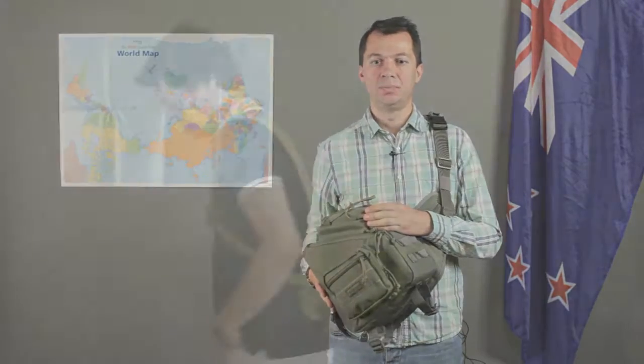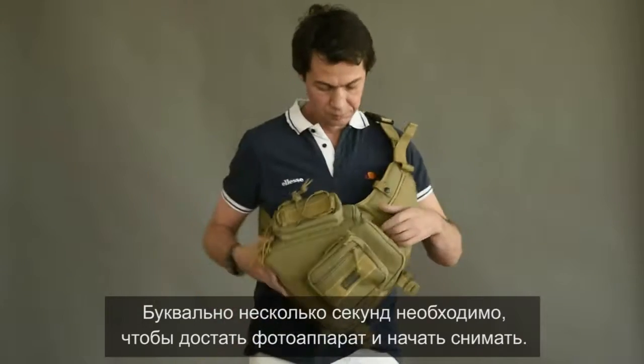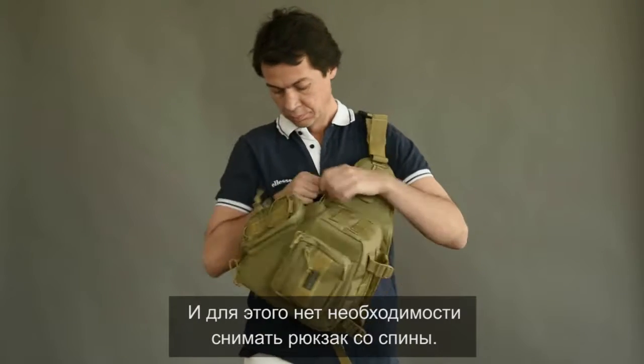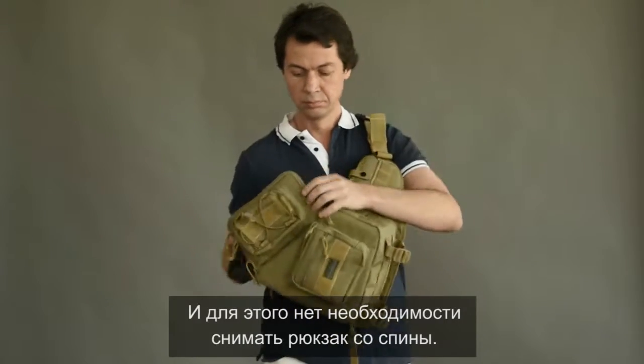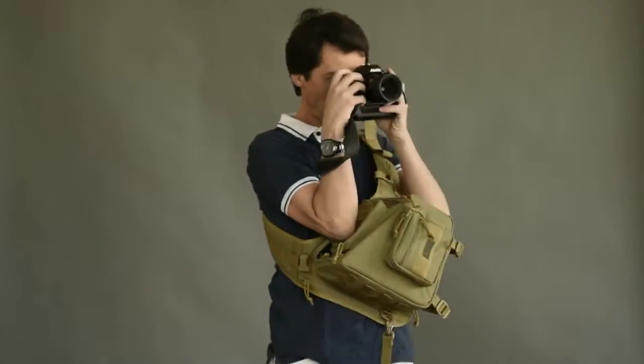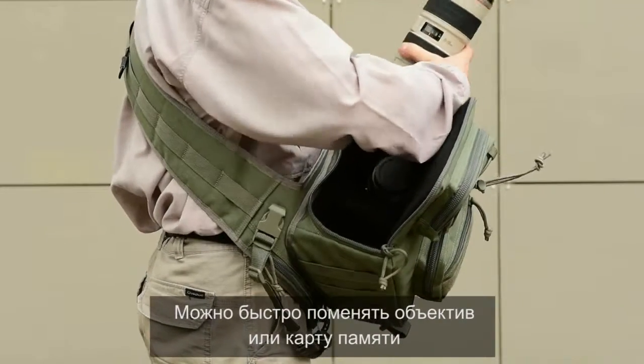This is KOHIKO. Only a few seconds are required to reach your camera and start shooting. No need to remove the KOHIKO backpack from your back or take it off. Quickly change the lens or replace a memory card.